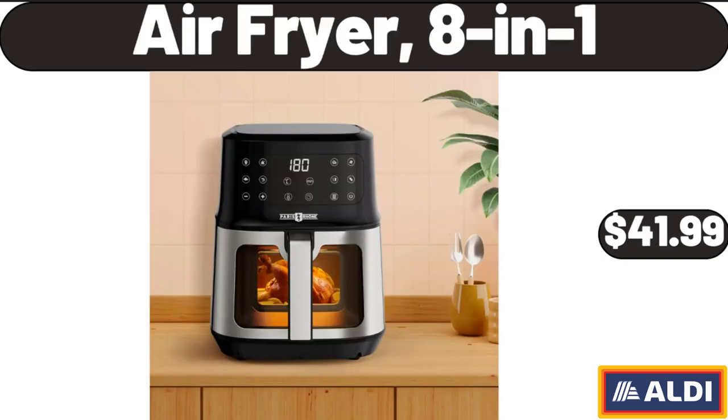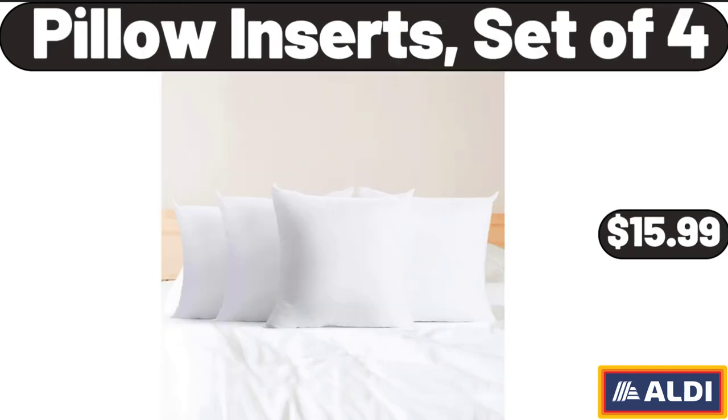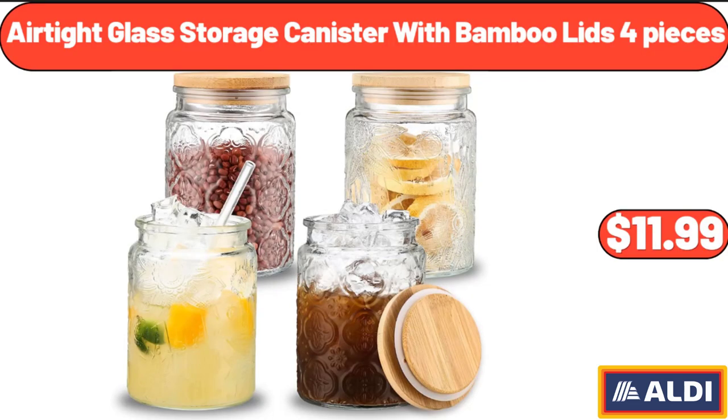Air Fryer 8-in-1, $41.99. Pillow Inserts Set of 4, $15.99. Air Tight Glass Storage Canister with Bamboo Lids 4 Pieces, $11.99.